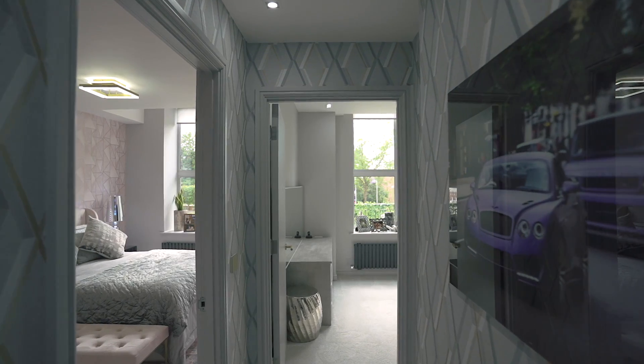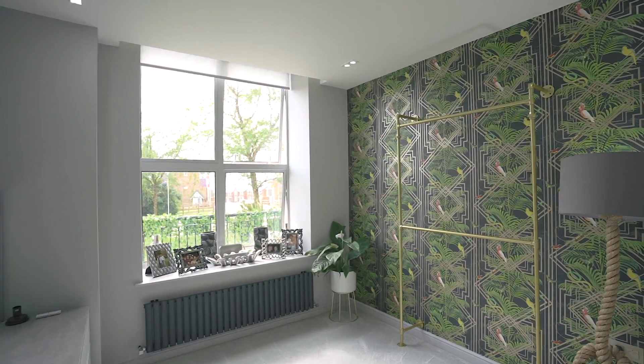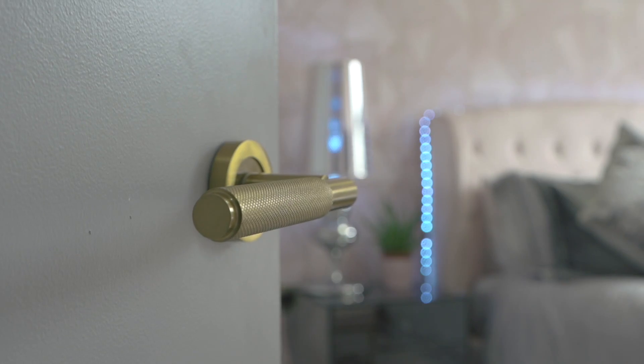The property benefits from two double bedrooms, both newly decorated and with fitted wardrobes. The attention to detail continues from upgraded door handles, light fittings, plug sockets and even radiators.